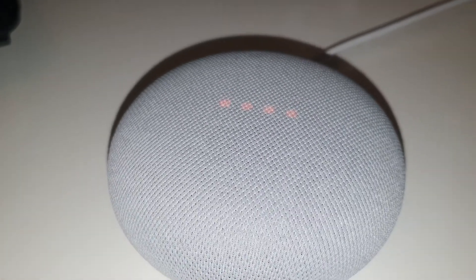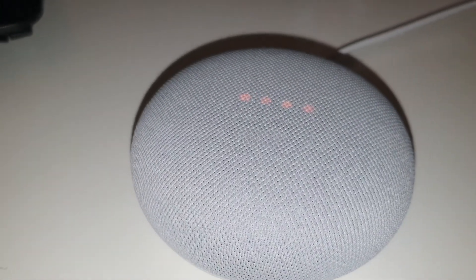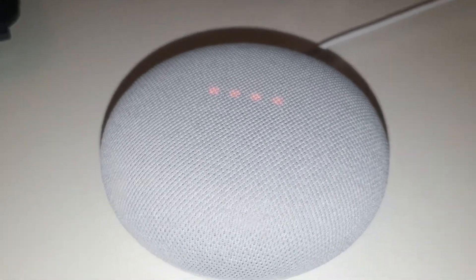I searched for a clue on Google; not much I could find related to my issue, but I found one video. The video suggested turning the Nest off and on 10 times — yes, 10 times. So I did, and you know what happened? Same thing — no luck. At this point I almost gave up.